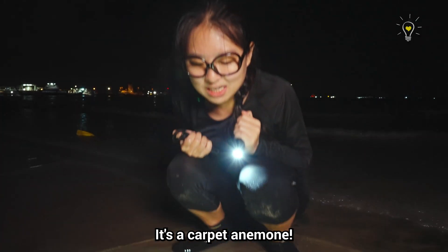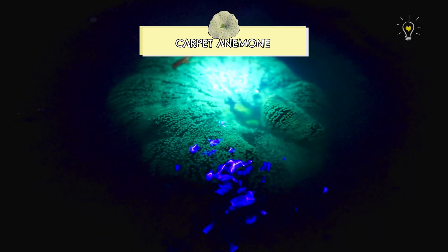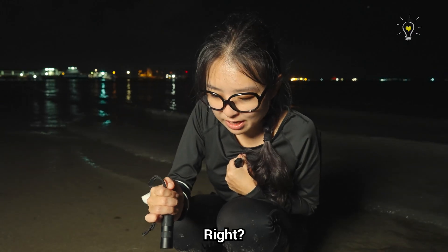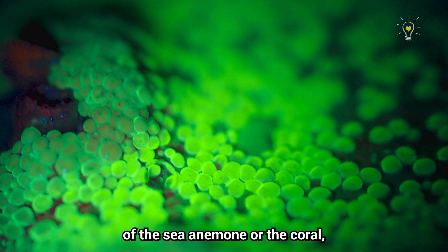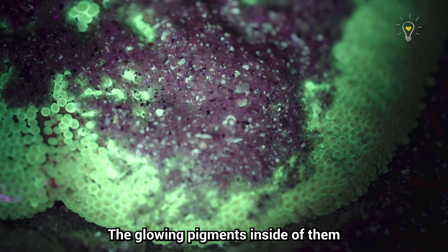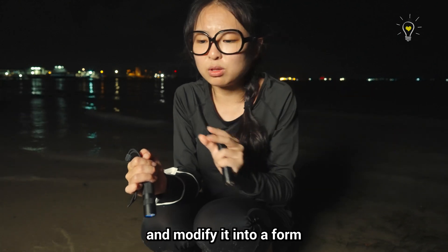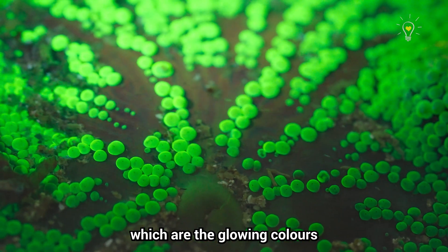It's a carpet anemone — the same one we always see. I think it glows. The reason why sea anemones glow is similar to corals. They also have algae bodies inside of them to help make food. Under the harsh UV light of the sun, these algae can actually escape out of the sea anemone or coral — that's called coral bleaching or anemone bleaching. The glowing pigment inside actually acts as a sunblock to help these animals survive better. They take in the UV light, break it up, and modify it into a less harmful form, then shoot it back out — which is the glowing colour we're seeing right now.